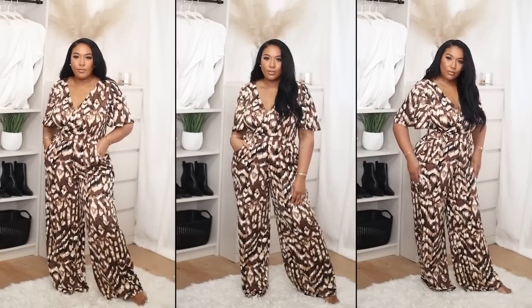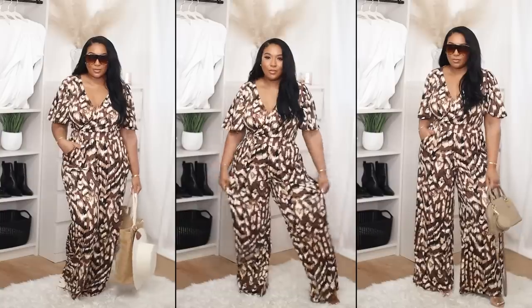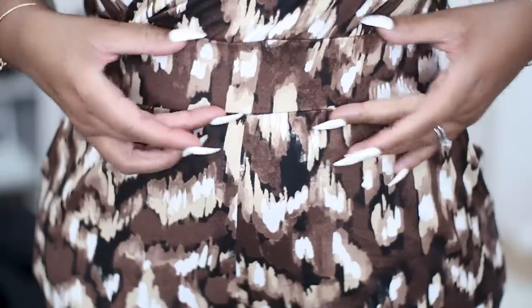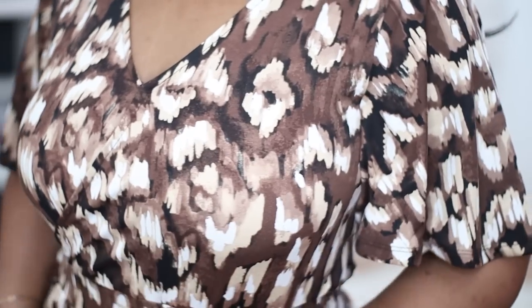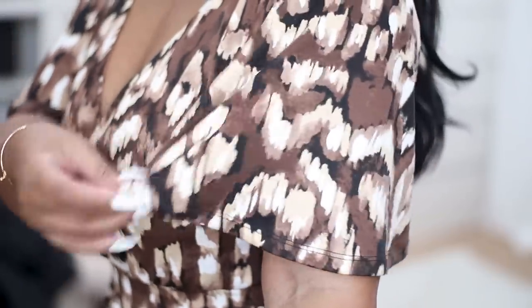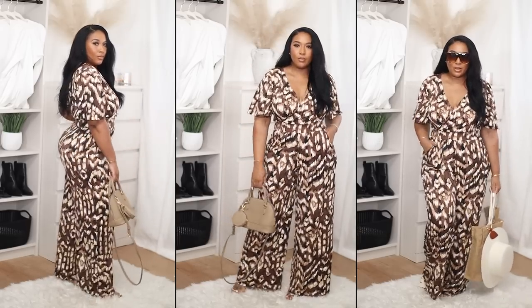The first clothing item I picked up is this jumpsuit and I love it. It comes in two additional colors but I got the brown because it's more of a neutral tone. I'm loving the wide-leg palazzo-esque pant — it has an elastic waistband, a V-neck neckline with a modesty clip if you don't want to show the girls. My absolutely favorite thing about it is the sleeves. My arms shake and jiggle so I like things that are not too constricting on my arms.